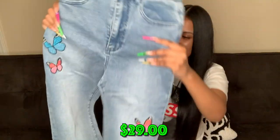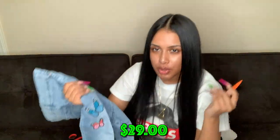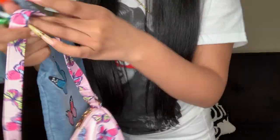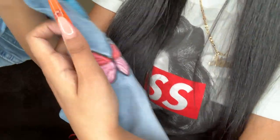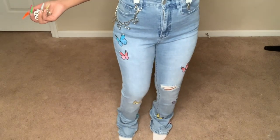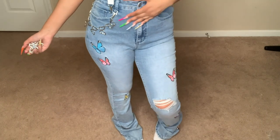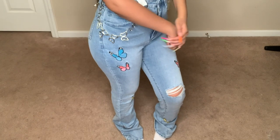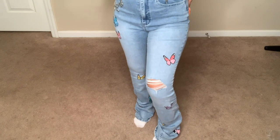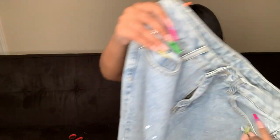Here we go — this is what I'm building the little butterfly look around. I'm doing a whole butterfly look with the butterfly purse. These jeans have a butterfly right there in blue and pink — matching the blue, pink, and yellow on my nails — plus more butterflies going down the side and a little distress too. They're flared jeans.